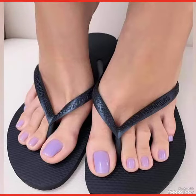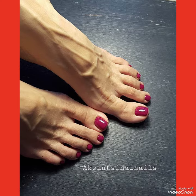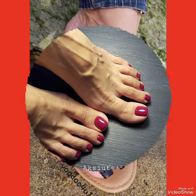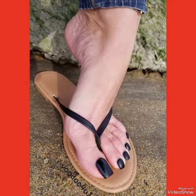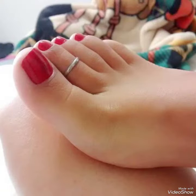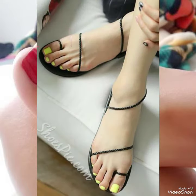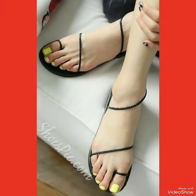Hello friends, how are you? I hope all of you are fine and doing well and enjoying the best conditions of health. Welcome back to my YouTube channel Fashion Industry. I'm back again with a new video with beautiful content. In this video you can see the beautiful color with beautiful designs of feet toe nail polish design ideas for women and girls of 2023 and 2024.